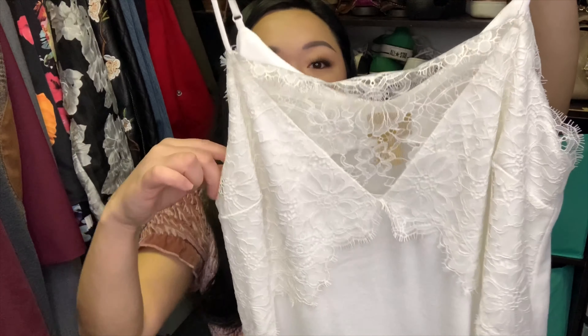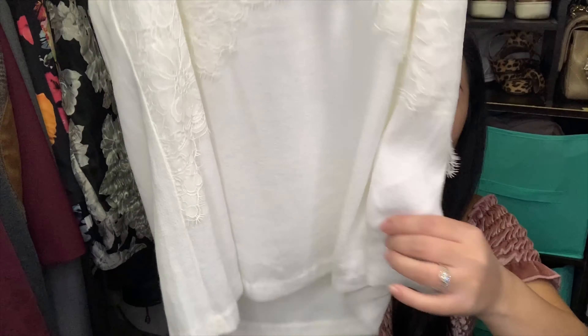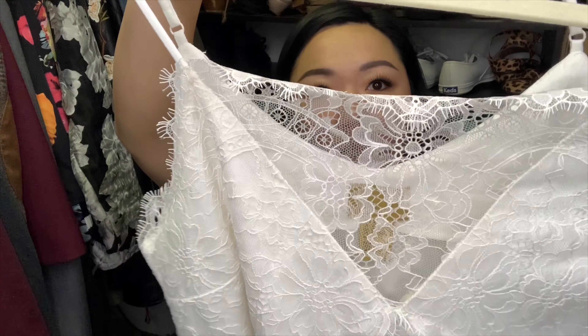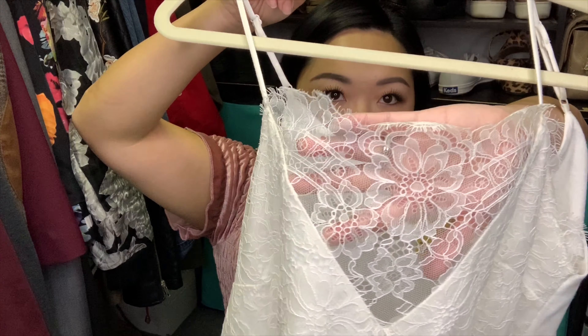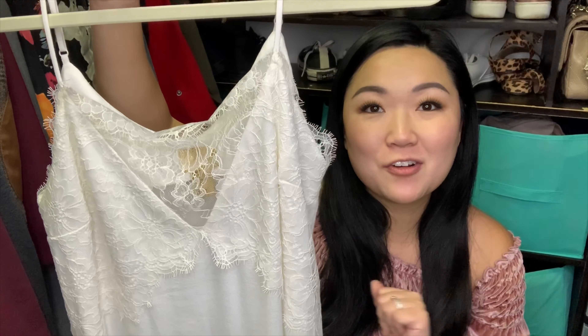The last thing I got from Worthy Girl Consignment — I will link them below also — is this gorgeous white lace cami tank blouse. It's a beautiful white color with lace detailing through the bust and then down the sides. When it's on, it lays more flat up top. I actually wore this with those floral pants on a date night recently, so if you want to check that out, make sure to check out my Instagram, thriftmebeautiful.